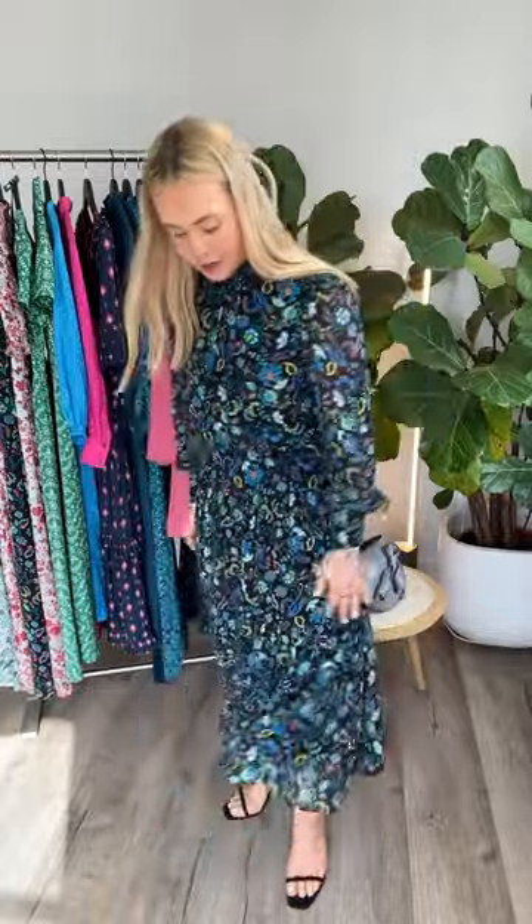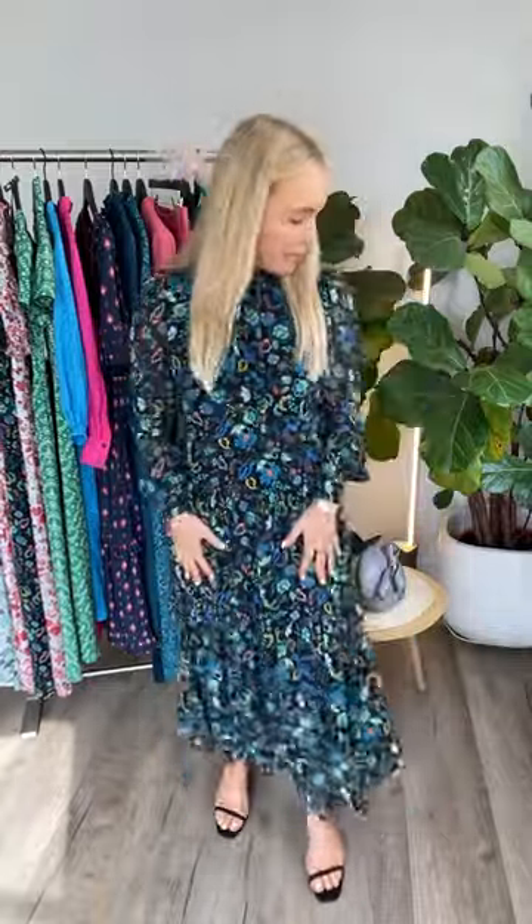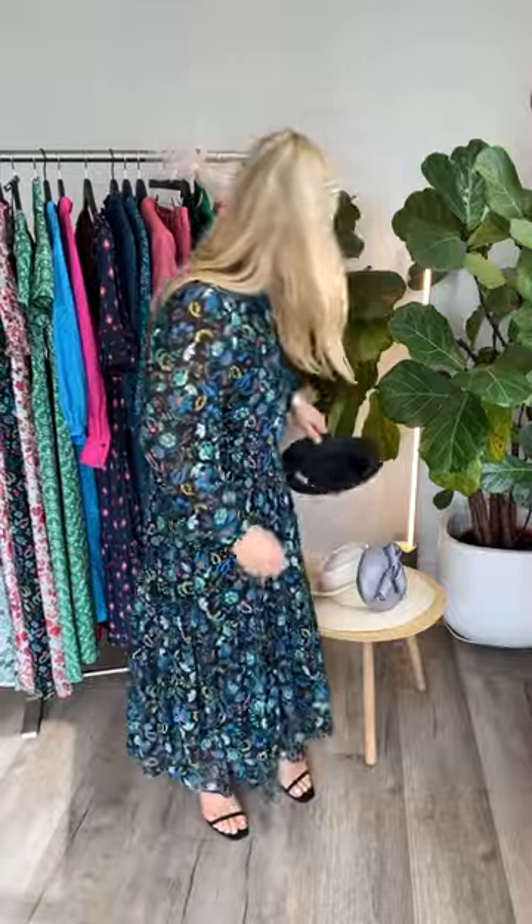I'm wearing our Launie dress, which is in a viscose georgette. This is such a lovely dress for a wedding — it's long-sleeved and has this amazing skirt with really great movement. If I was wearing it to a wedding I would team it with some simple black strap shoes. The print is quite large and high impact, and I would team it with something like a little black hat.